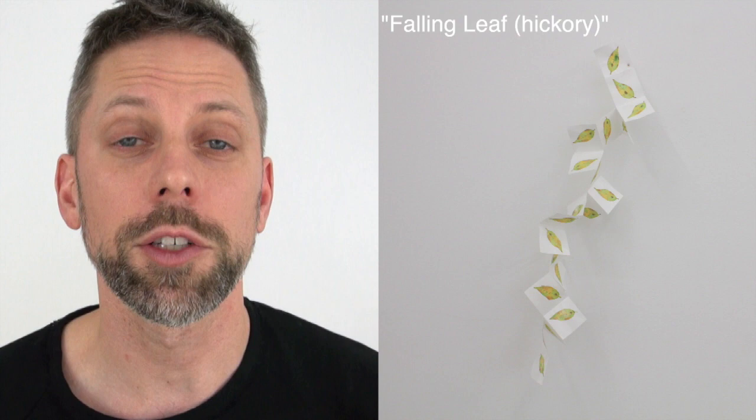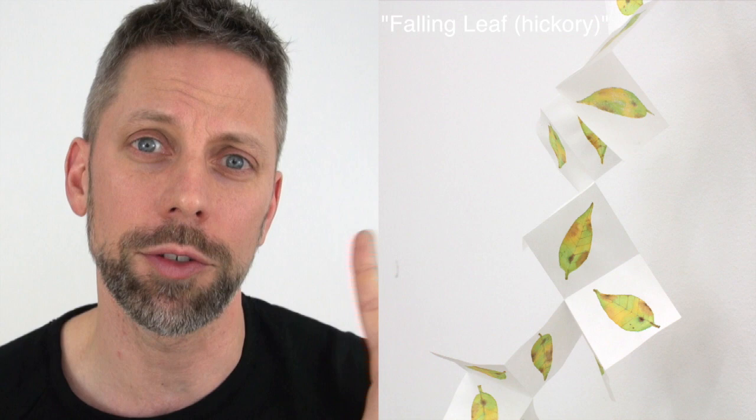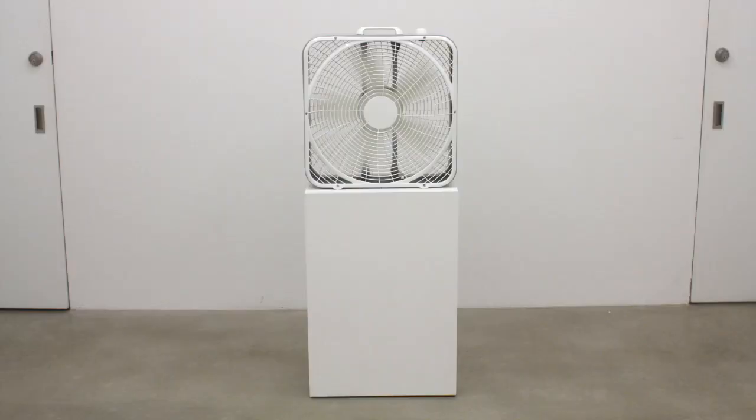The next piece is Falling Leaf Hickory. It is a watercolor — each one of the leaves is hand painted on one single sheet of Japanese rice paper. It's one piece of paper that he's cut and folded so that it mimics the way a leaf falls from a tree.